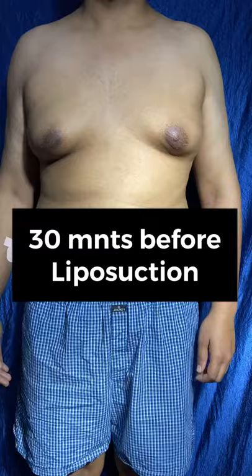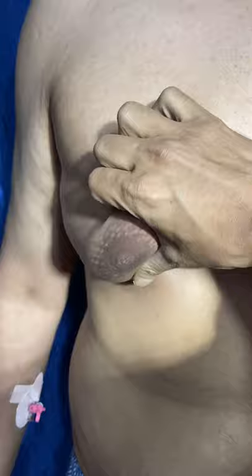So this is grade 3 gynecomastia with quite excess skin. If you pinch it, definitely fibro-fatty component feel — fibro-fatty component and the glands. Pinch is quite thick. And if you look here, there are very tough structures there. Both sides, it's very tough.